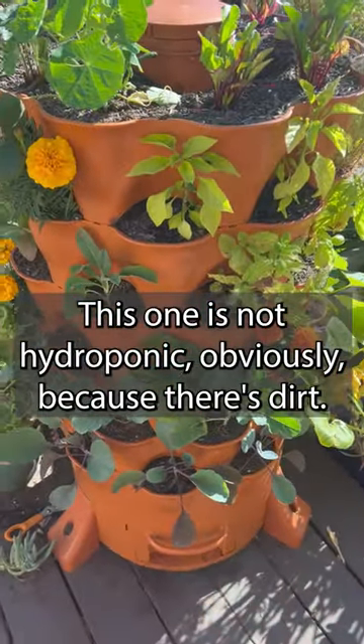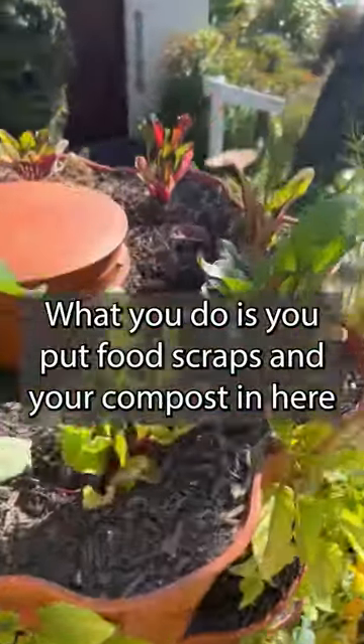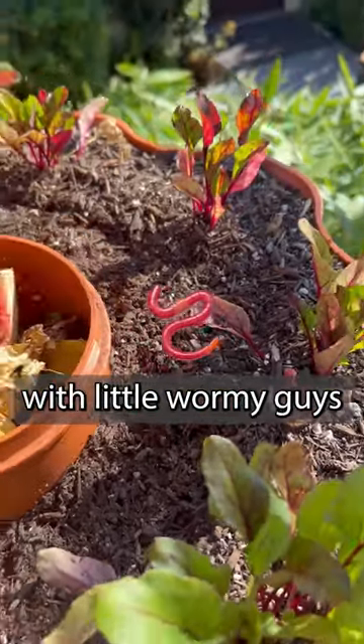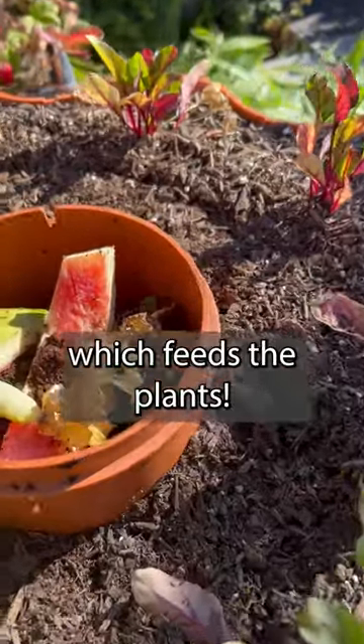This one is not hydroponic, obviously, because there's dirt. What you do is you put food scraps and your compost in here with little wormy guys who will eat it up and make compost, which feeds the plants.